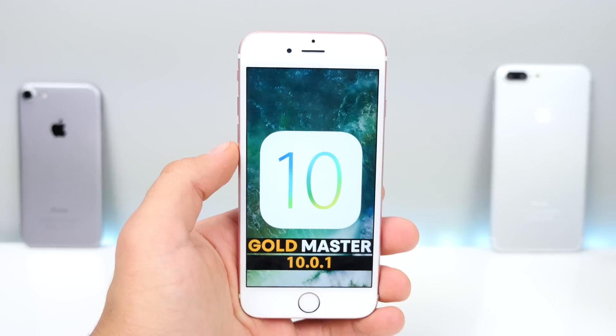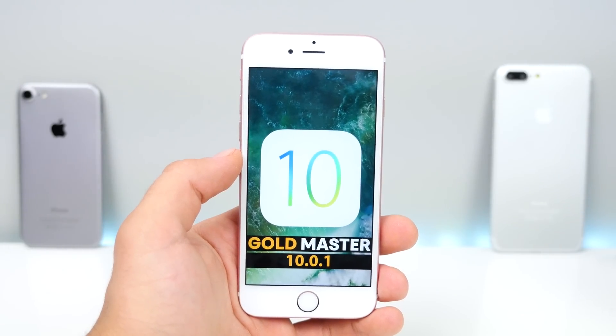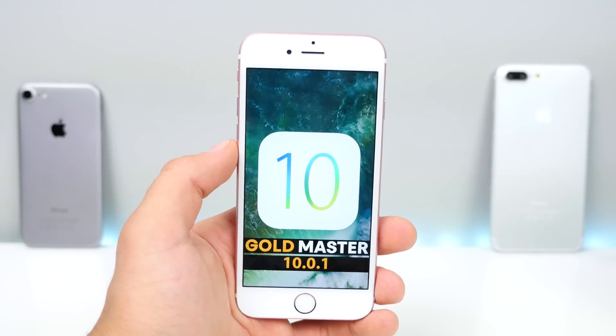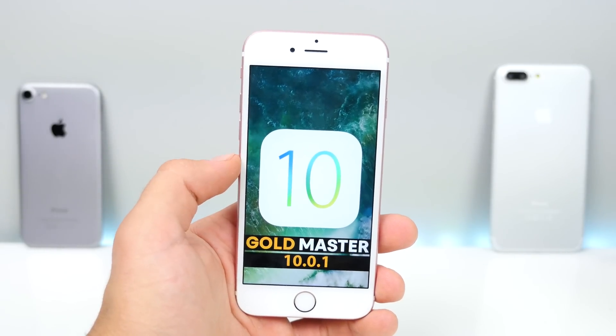Apple just dropped the iOS 10 GM. So what's GM — Gold Master? This is the final build of iOS 10 and it's going to be identical to the final release in just a week here. I cannot wait, but for now I wanted to cover this GM release and show you guys what's new. There actually are a few changes — in the last few betas there was almost nothing, so it's refreshing to see at least a little bit of change here.